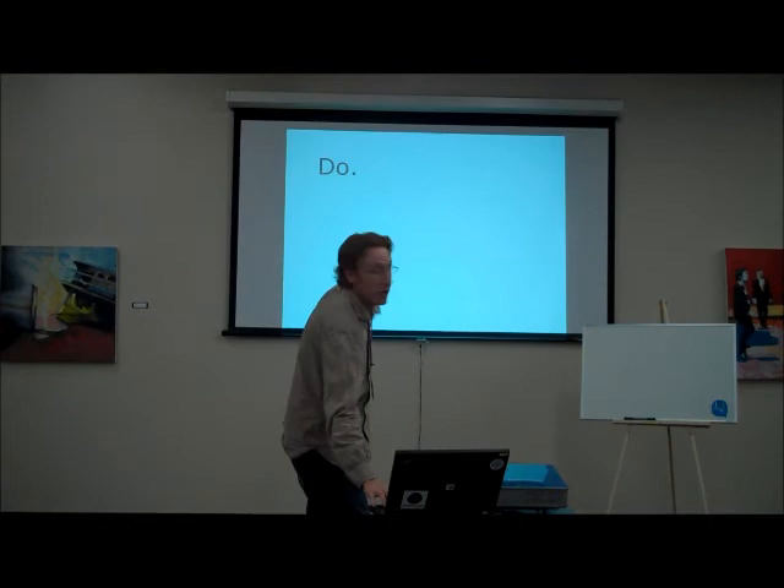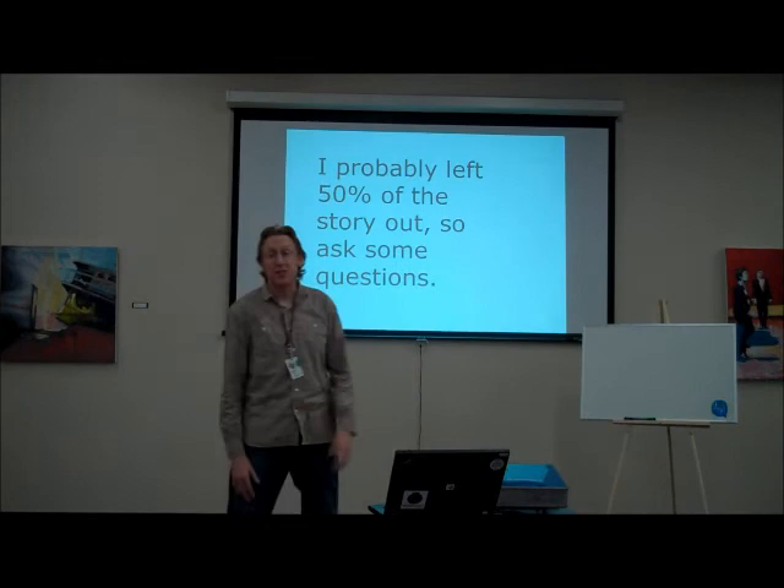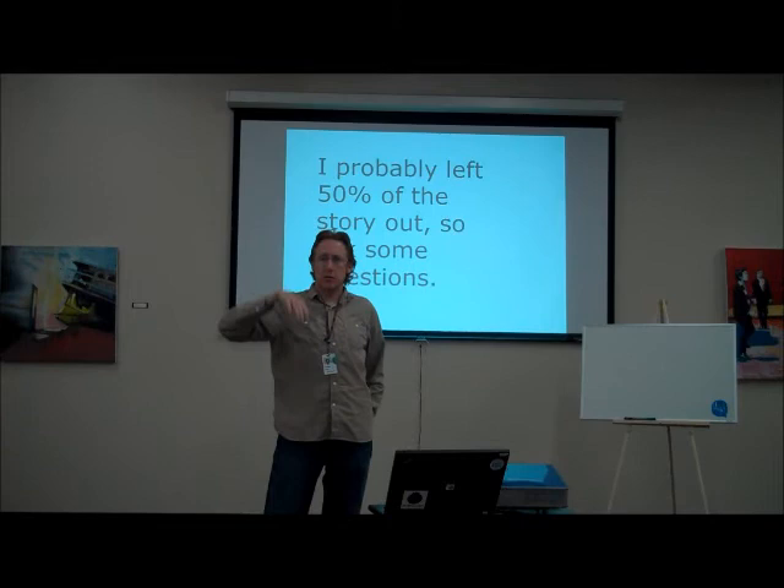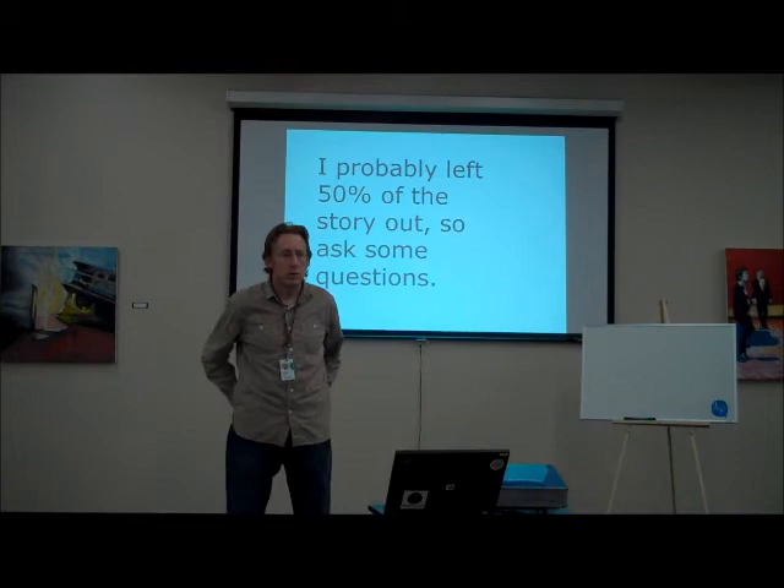I probably left 50% of the story out, so ask me questions, hit me up any time. I'm going to go back to the presentation blog post and put links to a lot of different stuff I found useful along the way. Any questions?